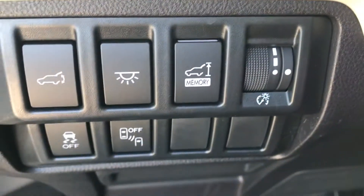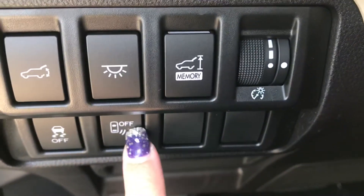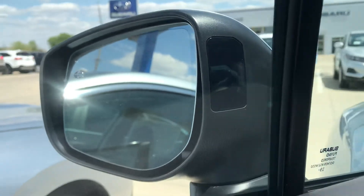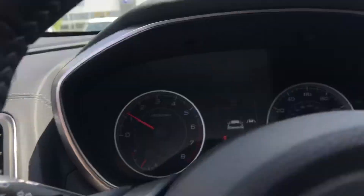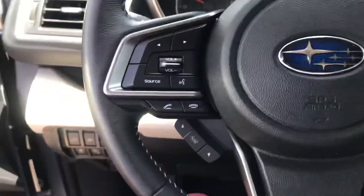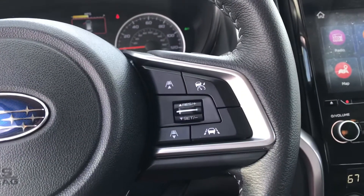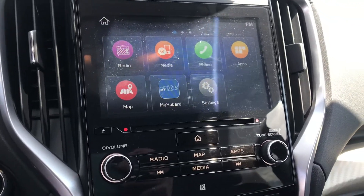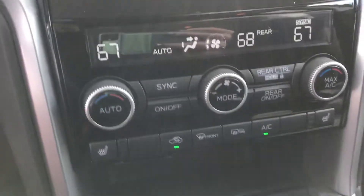This one is equipped with the safety features everybody loves — the EyeSight — but the blind spot detection is another really nice one. It lights up that space on the side of the mirror there; if you can see that shiny spot, that's going to have an orange light for your blind spot. This one has about 11,922 miles, Bluetooth, adaptive cruise, lane keep assist, and navigation is built in.